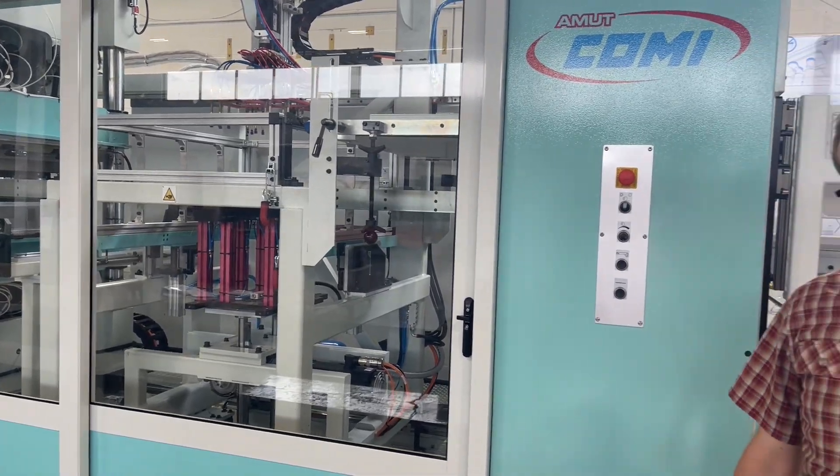These are some of the things that have changed in the industry on the machines that you need to be considering for your next equipment purchase. If there's anything we can do for you, feel free to reach out to us at Plastics Machinery Group — we'll be happy to help you out. Have a great day.